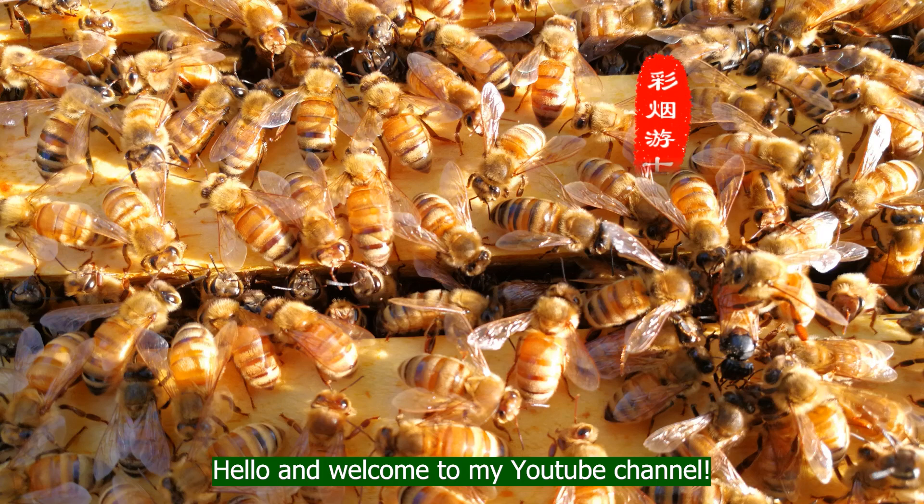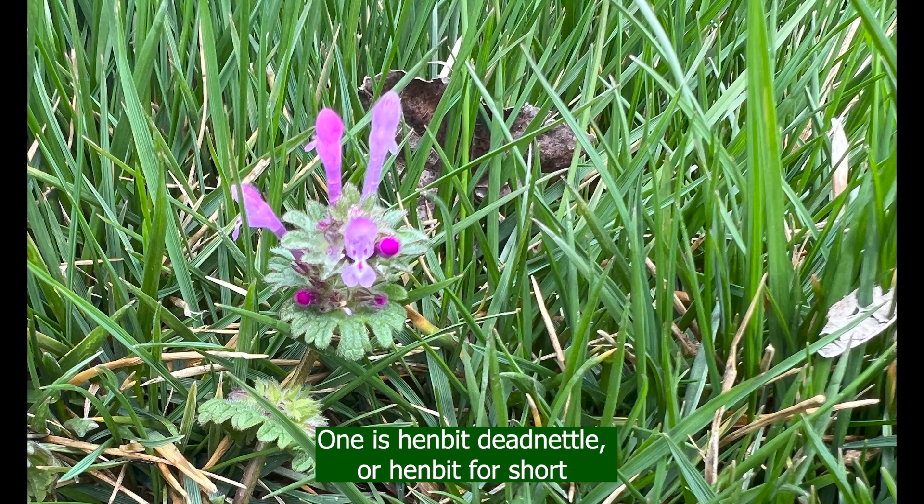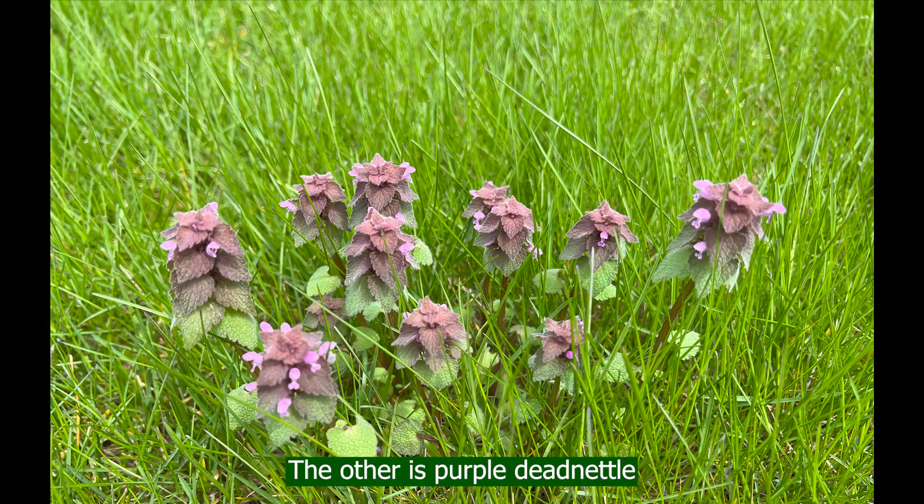Hello and welcome to my YouTube channel. There are two early spring weeds that honeybees really like. One is Henbit deadnettle, or Henbit for short. The other is Purple deadnettle.